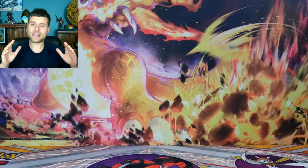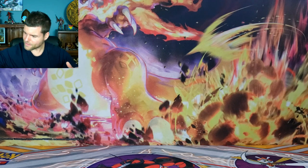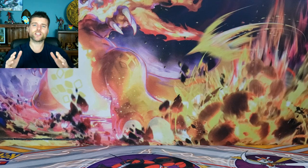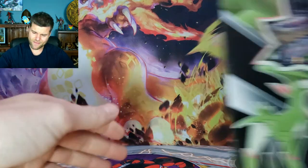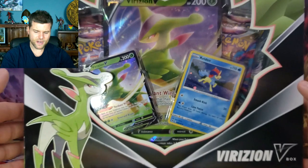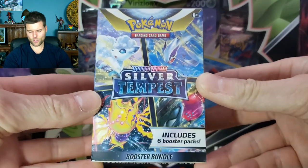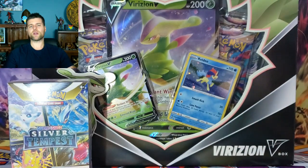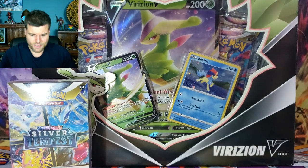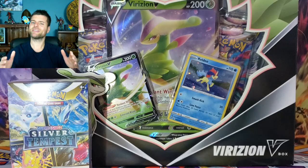This is going to be a crazy video — we picked up a lot of stuff from Walmart, and we got hidden deals that weren't even marked on display. We have giveaways every single video, so this one winner will receive a Verizon V collection box with four booster packs and two promo cards, plus a Silver Tempest six-booster-pack bundle. To enter: be a subscriber, like the video, and comment 'Lugia' down below.